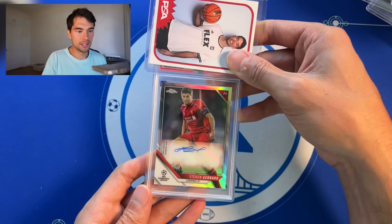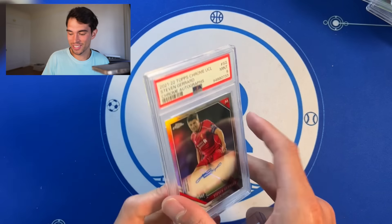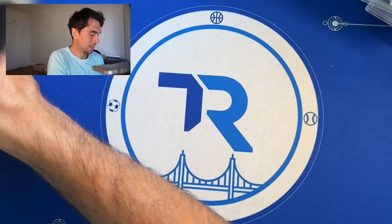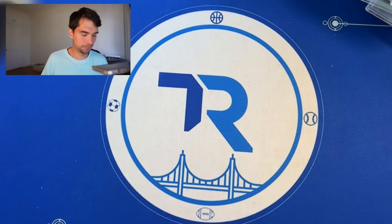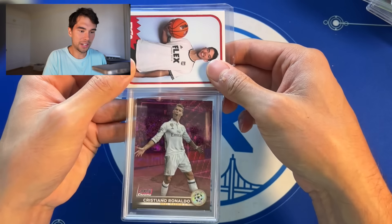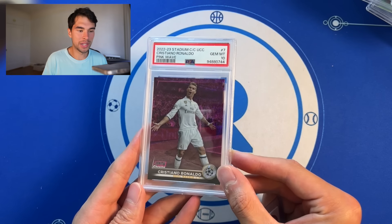Steven Gerrard — one of the best players in the world. Topps Chrome auto right here, PSA 9, we'll take it. Cole Palmer again, Ray Wave, PSA 10. Ronaldo Pink Wave numbered out of 150, PSA 10. There we go.